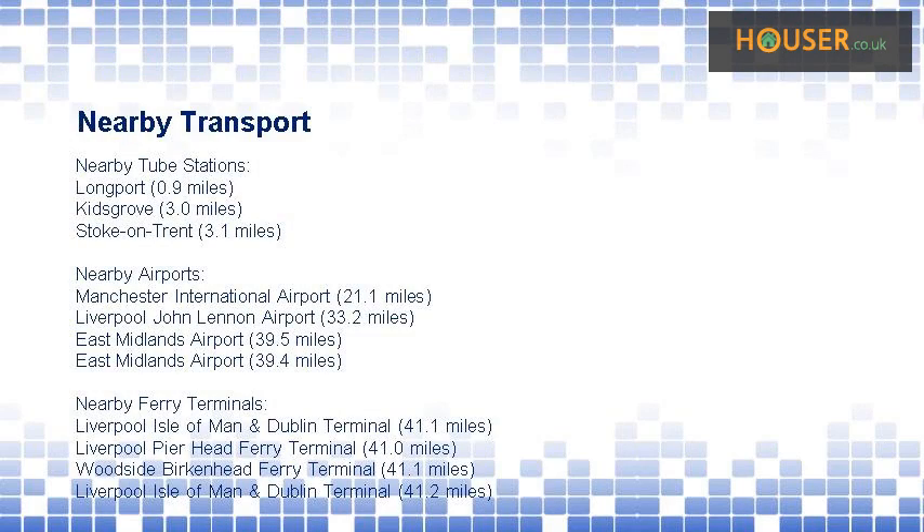This property has easy access to different transport links. Nearest tube stations include Longport, Kidsgrove, and Stoke-on-Trent. Nearest airports include Manchester International Airport, Liverpool John Lennon Airport, and East Midlands Airport.